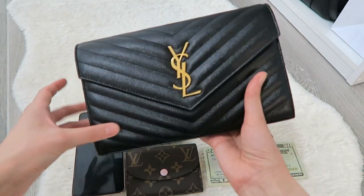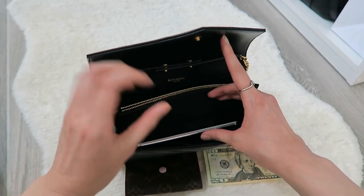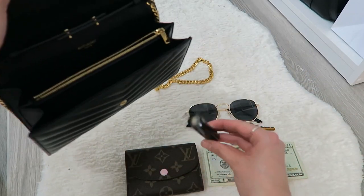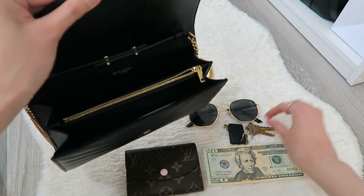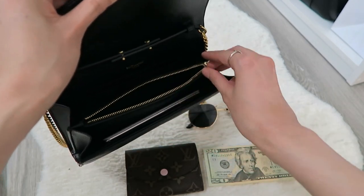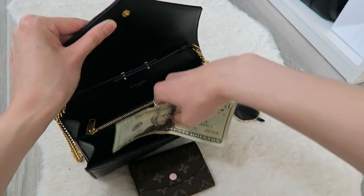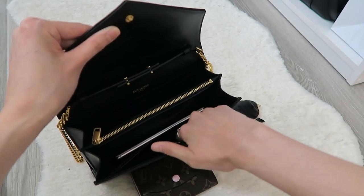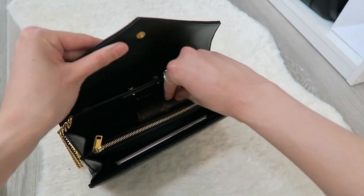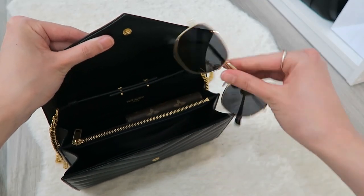Now let's go over what fits inside this wallet on chain. First, of course, you have to have your phone — it fits right in there. Then there's a compact, a chapstick, and keys — I like to put keys in the zippered pocket so they don't scratch the leather. Cash goes in the front slot. I also like to bring a wallet even though there are a lot of card slots inside — it's just more convenient to pull out. And you can actually also fit a pair of sunglasses with no case right on top.